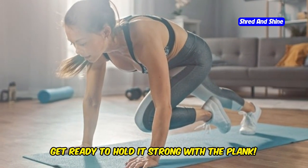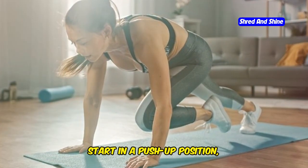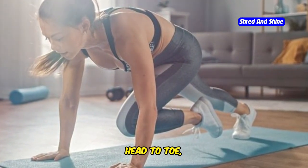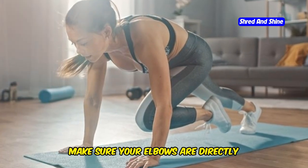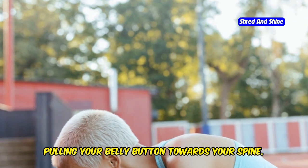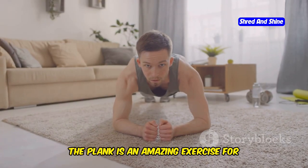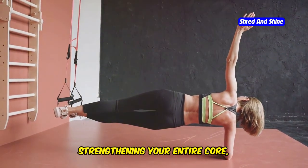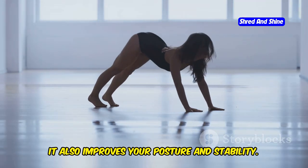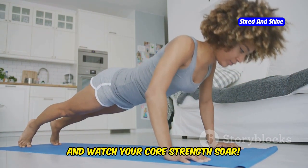Get ready to hold it strong with the plank. This isometric exercise is a true test of core strength and endurance. Start in a push-up position, but instead of lowering down, hold your body in a straight line from head to toe, resting on your forearms and toes. Make sure your elbows are directly beneath your shoulders and your core is engaged, pulling your belly button towards your spine. Hold this position for as long as you can, maintaining proper form. Challenge yourself to hold the plank for longer and longer periods and watch your core strength soar.